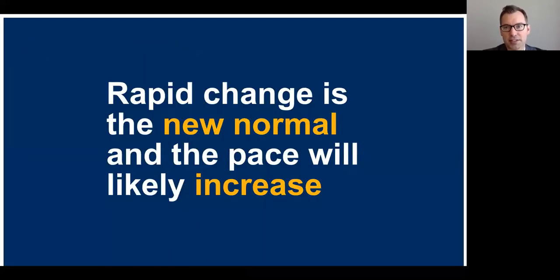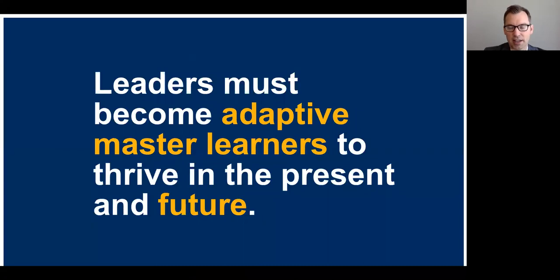All of this is to say that rapid change is the new normal, and the pace will likely increase. Change seems to be accelerating, and we as leaders and executives must become adaptive master learners to thrive in the present and the future.